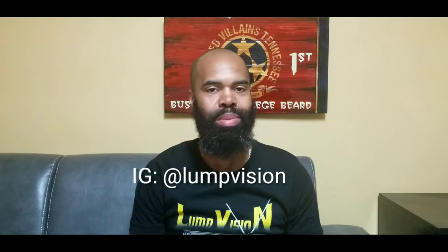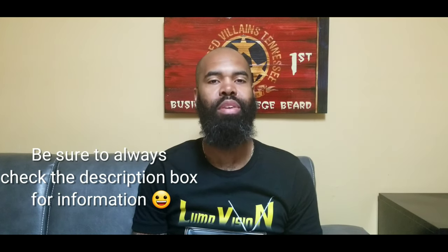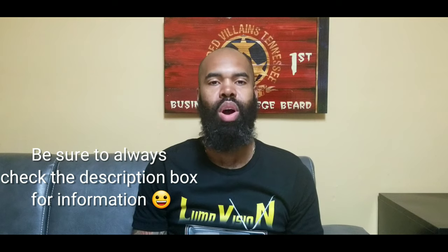Yo yo, what's going on everybody, welcome to Lump Vision. I go by the names Lump D, Lump, or LV — it doesn't matter which one you want to call me. Today is going to be a quick video, and I say it and I know that I say it, but I promise.